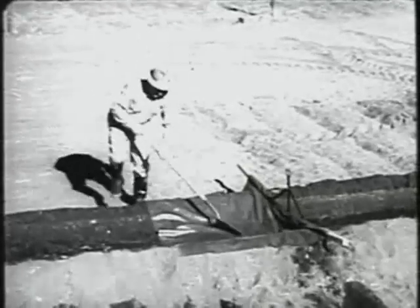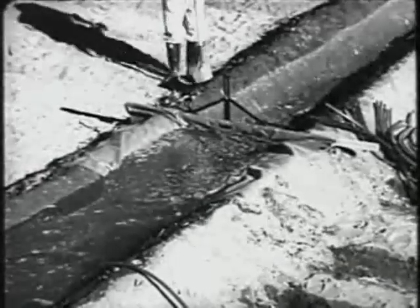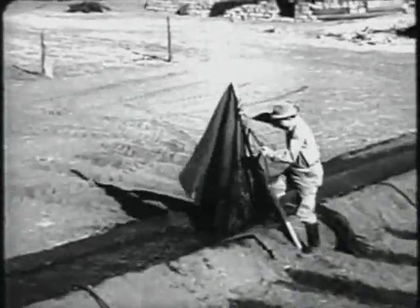It saves money because it lasts longer. Farmers report three to six times longer life than ordinary dams. The COSAD Plastic Dam is guaranteed never to mildew or rot. It stays the same weight, wet or dry.